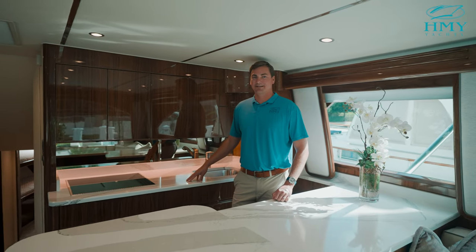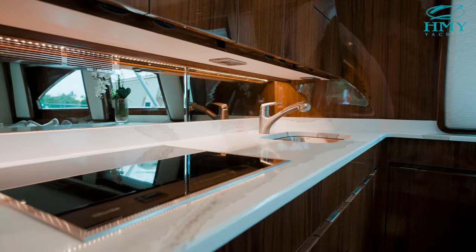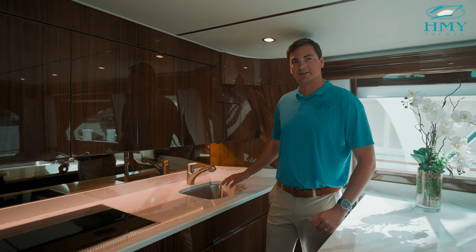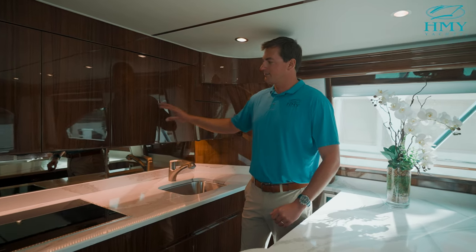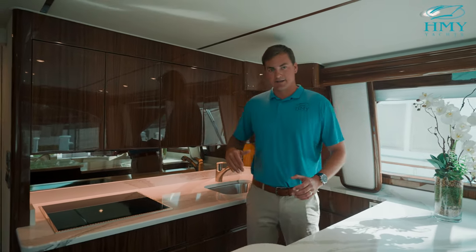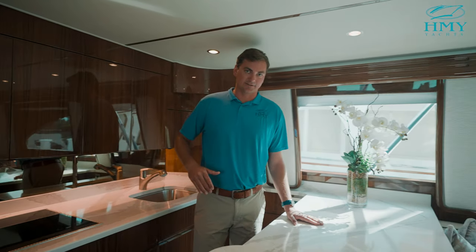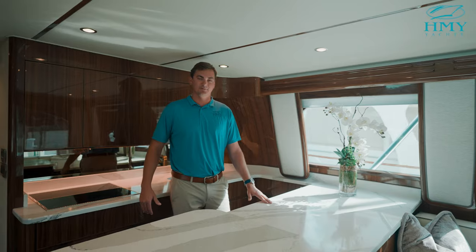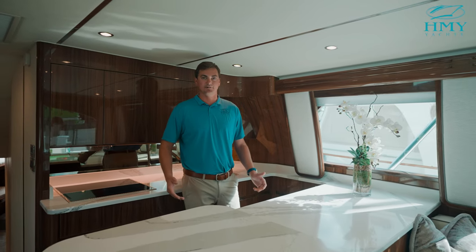Moving forward to the galley here, you can see it's a fully functioning galley with a four-burner Miele stove top. We've got a full stainless steel sink with garbage disposal and plenty of pantry space overhead with cabinets that roll out.